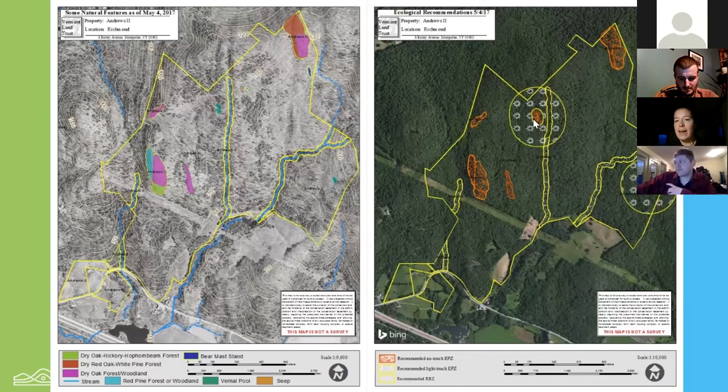Beyond that, we actually recognize a 600-foot total buffer around the pool itself. The first 100 feet is the no-touch zone. And then the area between 100 and 600 feet is still recognized as important habitat for vernal pool-dependent creatures — specifically the spotted, Jefferson, and blue-spotted salamanders for the rest of their year of life. Research has shown they spend most of their time within about 600 feet of the pool where they're born.